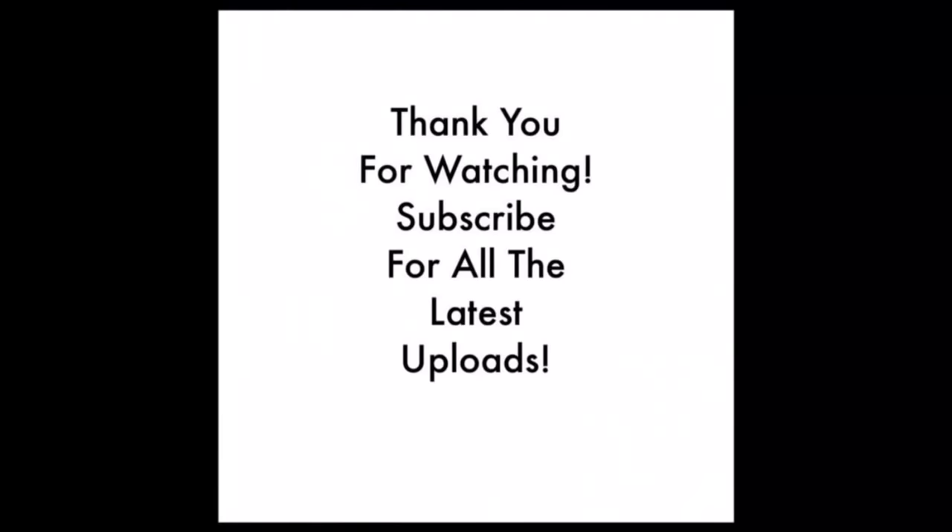If you have enjoyed this video, then please give it a big old thumbs up. Thank you for watching. If you have enjoyed it, then please leave a like, comment and share on social media. Don't forget to subscribe for all the latest channel uploads. From me in Shropshire, goodbye.